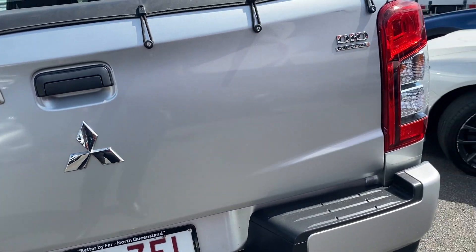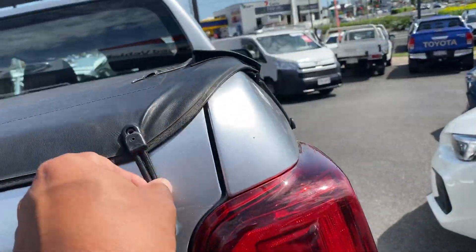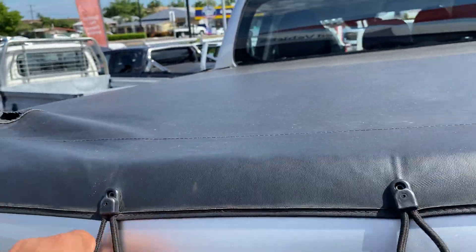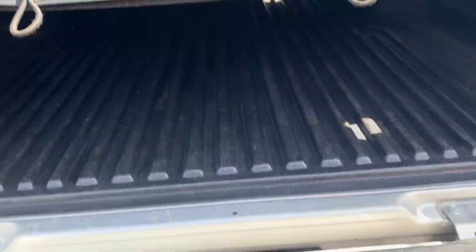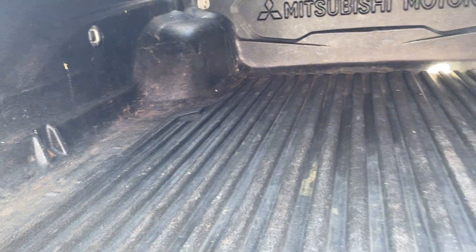As for any marks or anything, all looking good on the rear tailgate here. I'll just pop this off and show you through the tray. As you can see it's got the tray lining there as well — Mitsubishi Motors anchor points on the left and right.